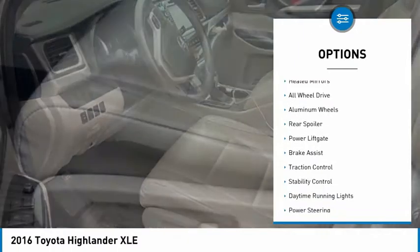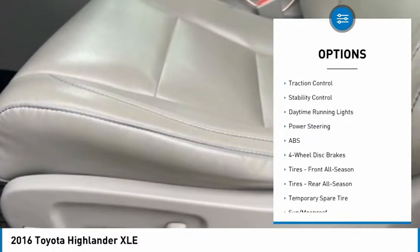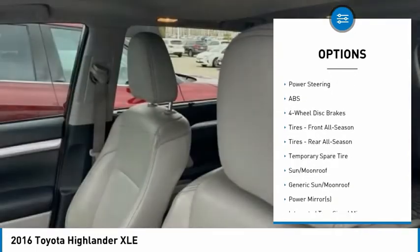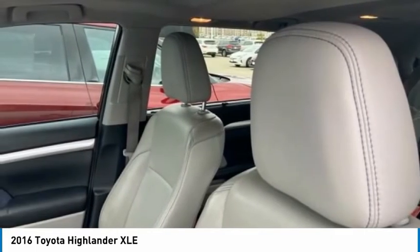Tire pressure monitor, heated mirrors, all-wheel drive, aluminum wheels, rear spoiler, power lift gate, brake assist, traction control, stability control, daytime running lights.